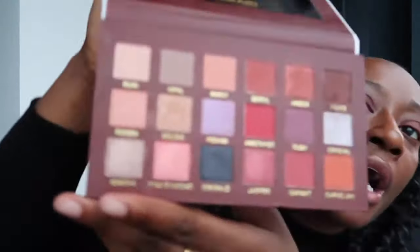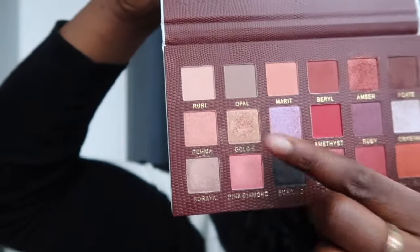I just put that on my lid and now I'm just gonna blend it out a little bit. Oh, this is so pretty — I didn't realize how much red looks good on my skin. Now I'm going to go in with this goldie color on my inner corner and dip that into the amber color as well.